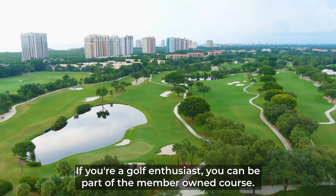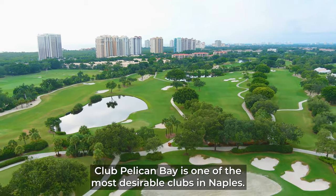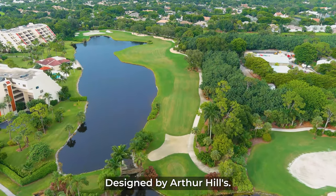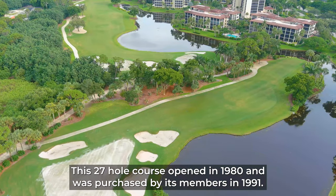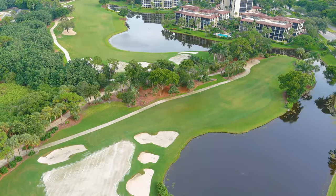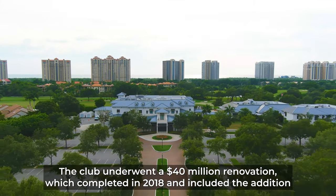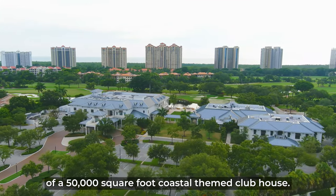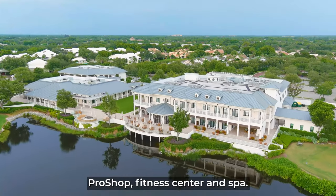If you're a golf enthusiast, you can be part of the member-owned course. Club Pelican Bay is one of the most desirable clubs in Naples. Designed by Arthur Hills, this 27-hole course opened in 1980 and was purchased by its members in 1991. The club underwent a $40 million renovation which completed in 2018 and included the addition of a 50,000 square foot coastal-themed clubhouse, pro shop, fitness center, and spa.